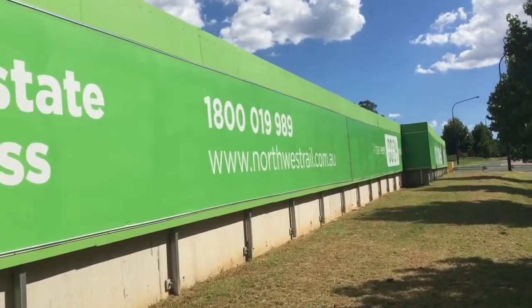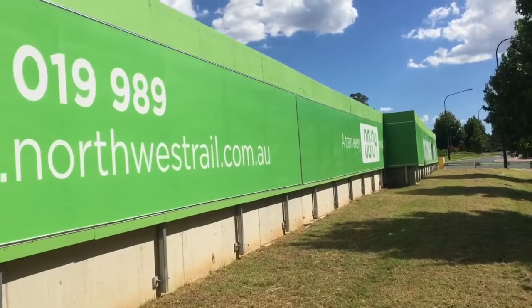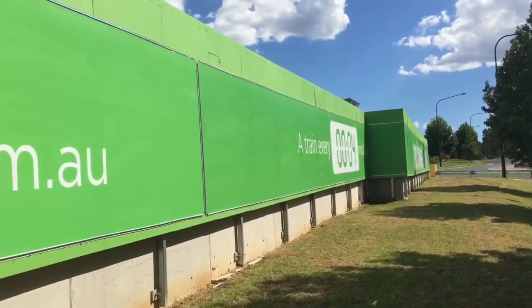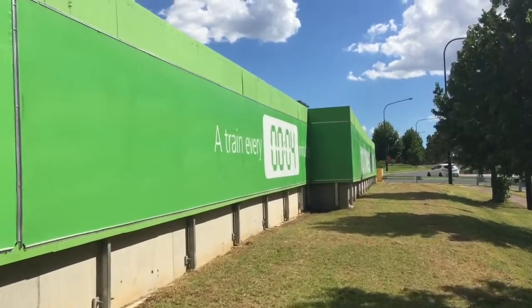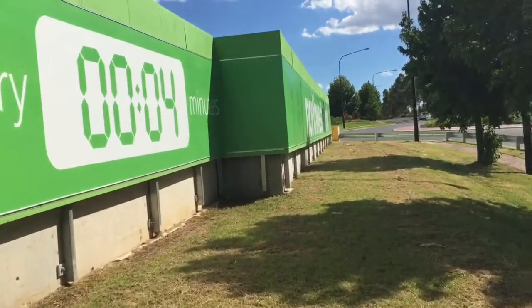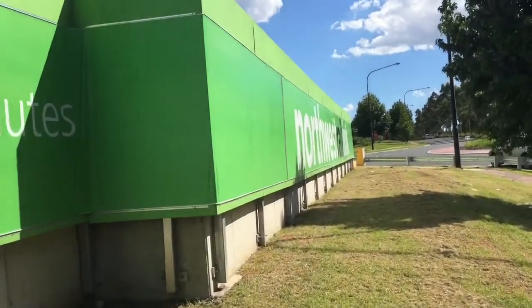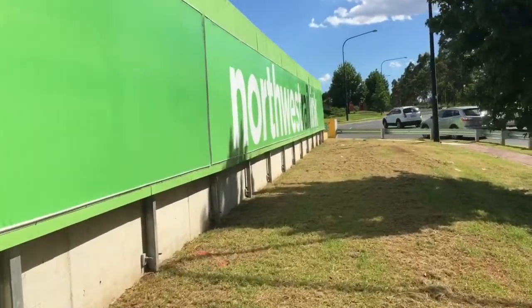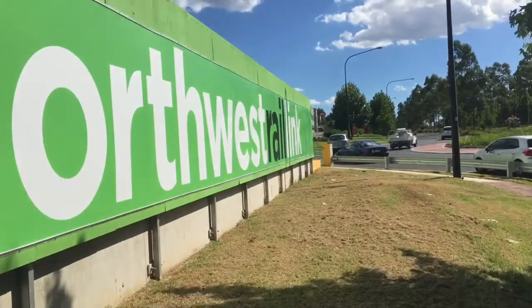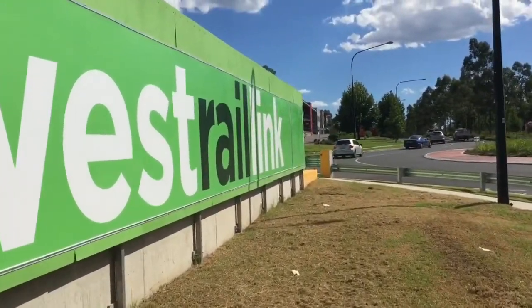This is the site of the North West Station. There are parts that I can stick the camera through to show you what's going on behind the green wall, but I don't know if it's a wise decision to do so. I just thought I'd take you for a walk around there. It's really exciting, the North West Rail Link — I can't wait until it's open.